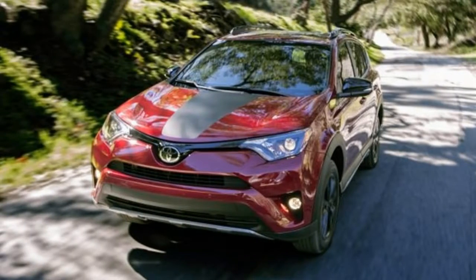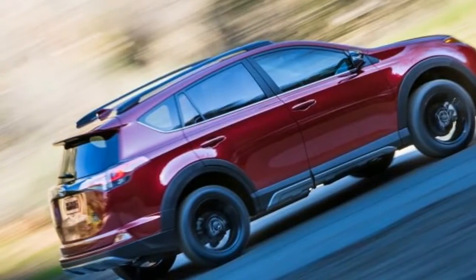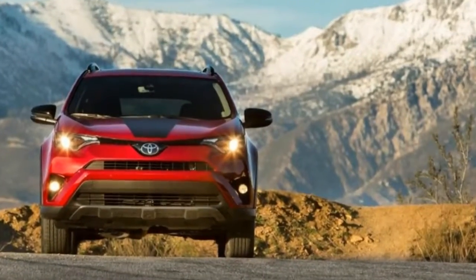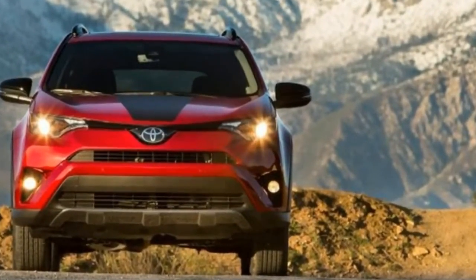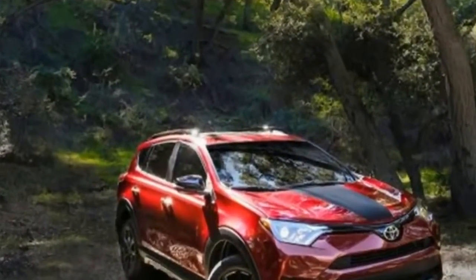Inside, the RAV4 Adventure sports a handful of distinct cues such as door-sill protectors and all-weather floor mats, both garnished with Adventure logos, plus a 120-volt power outlet in the cargo area. An optional cold-weather package adds power-heated cloth front seats, a heated steering wheel, and a wiper de-icer.